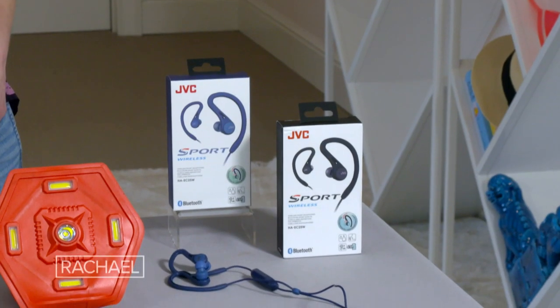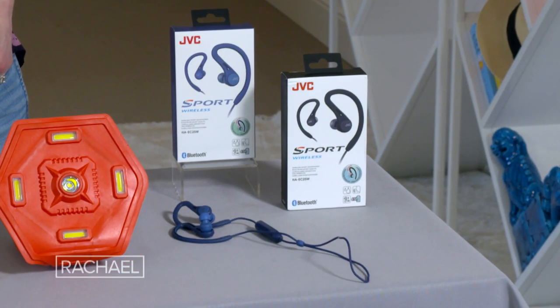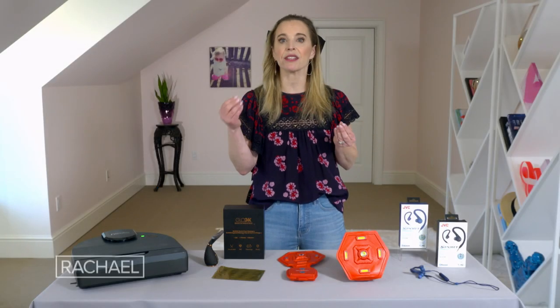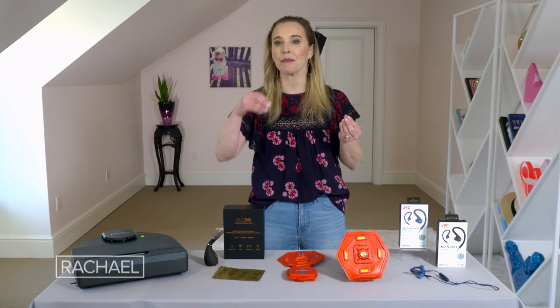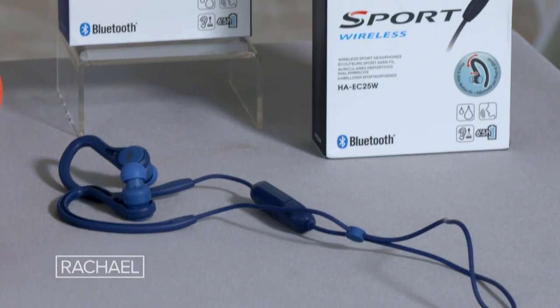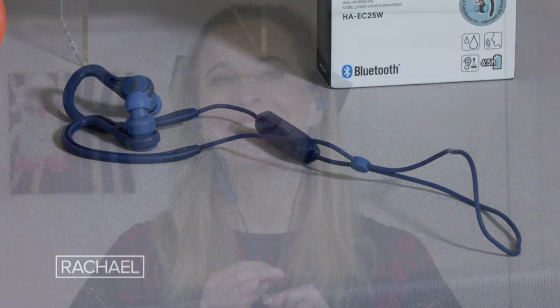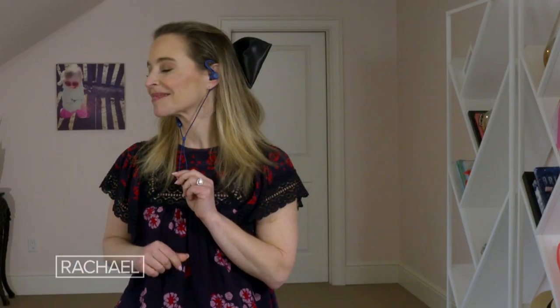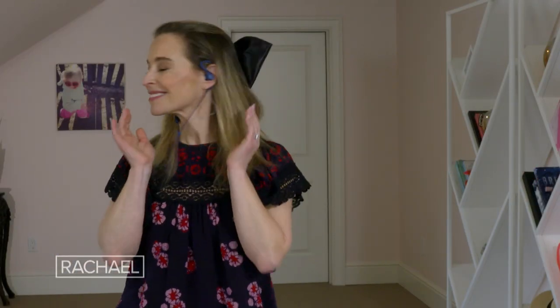Finally, we have the JVC Sport Pivot and Slide Motion Fit wireless earbuds, available in black and blue. I have so much trouble not losing earbuds — every time I jump, run, or take a step, one goes flying and is lost forever underneath the couch. But I love that these have a tangle-free, adjustable cable. Between that and the stable fit, you can listen while doing anything — exercise, move around, go for a walk — and never have to worry about them falling out.